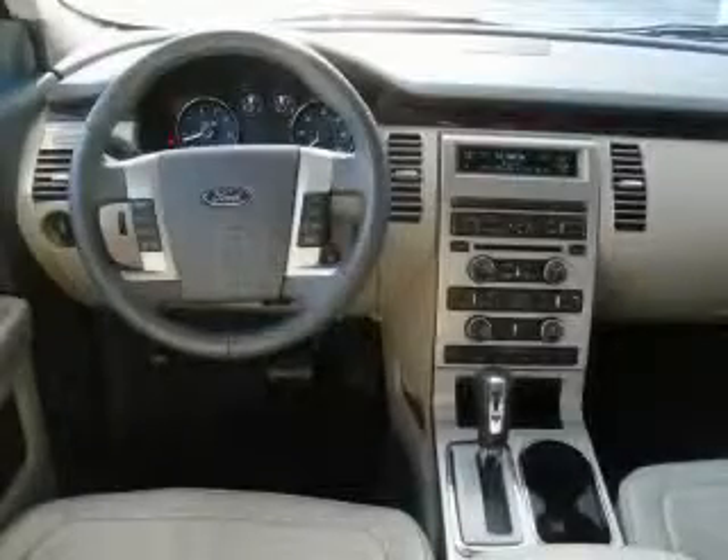It features a 3.5-liter six-cylinder engine and an automatic transmission. This crossover won't last long at this price. Call and arrange a test drive now.